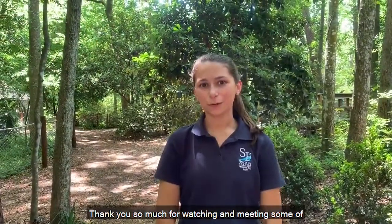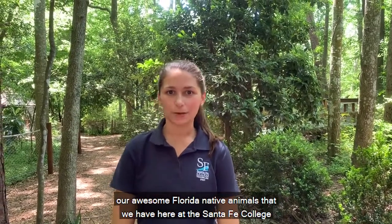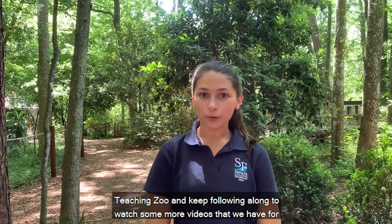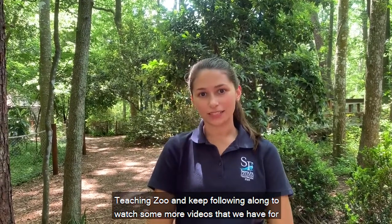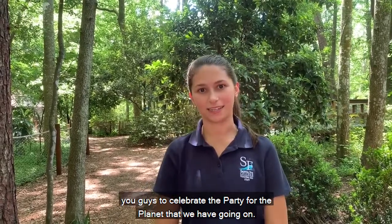Thank you so much for watching and meeting some of our awesome Florida native animals that we have here at the Santa Fe College Teaching Zoo. Keep following along to watch more videos celebrating the Party for the Planet that we have going on. Thanks so much!